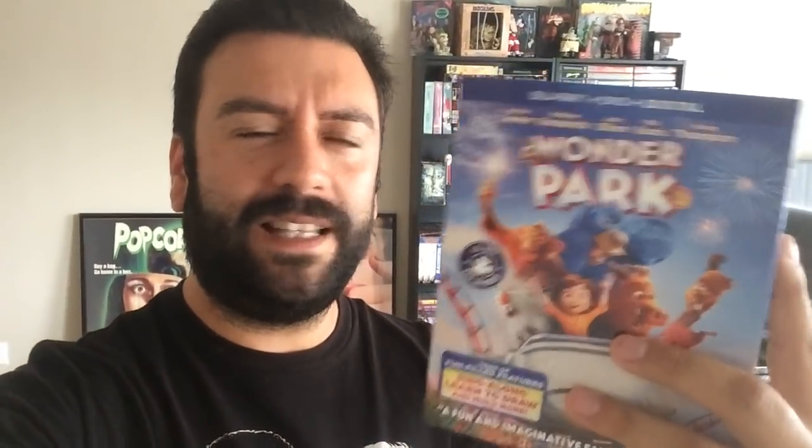And last but not least from Paramount, to lighten up the mood, a nice heartfelt kid movie — Wonder Park on Blu-ray. It's a good, wholesome family flick. Pretty much it has this girl who gets the amusement park of her dreams and does anything she wants — plays games, rides the craziest roller coasters. She's friends with these cool talking animals. Just a fun family film. Nothing super amazing, but it's a fun one to watch with your family if you're into animated movies.